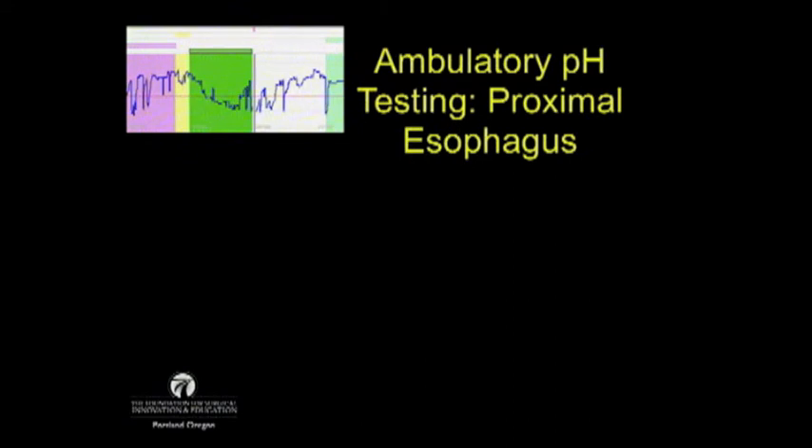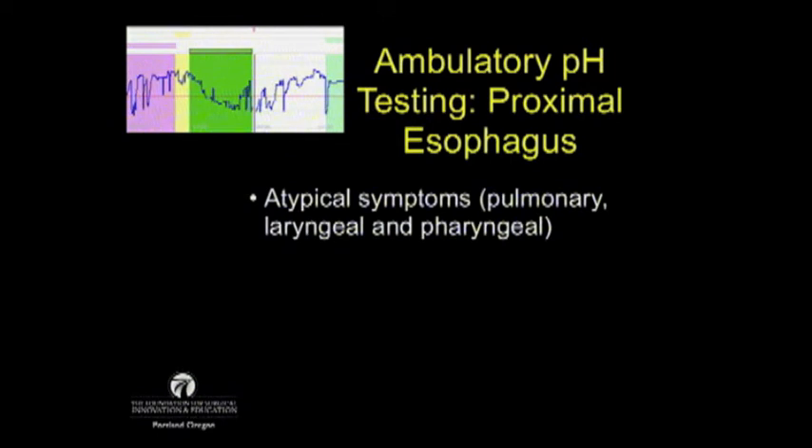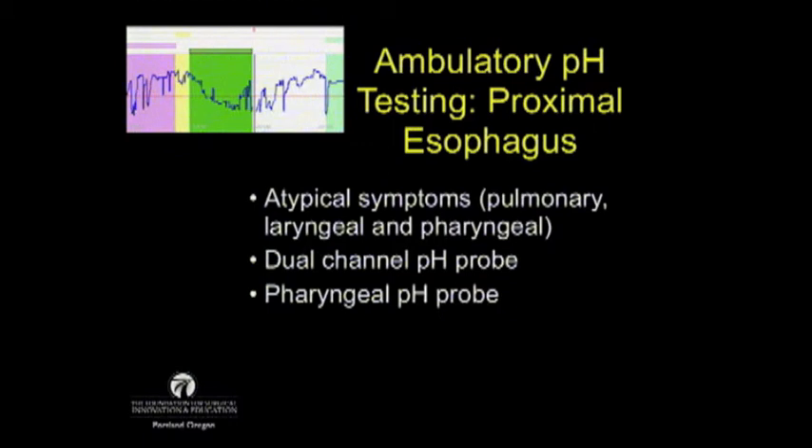Regarding the proximal esophagus, this is usually used to help sort out atypical symptoms — patients that have reflux symptoms and pulmonary, laryngeal, or pharyngeal problems. This can be accomplished with a dual-channel pH probe, or there's excitement around a newer pharyngeal-only pH probe. Unfortunately, none of these studies with proximal esophageal or pharyngeal pH have really helped us predict outcomes of anti-reflux surgery. One thing to watch for is sputum pepsin, as presented by the University of Washington.